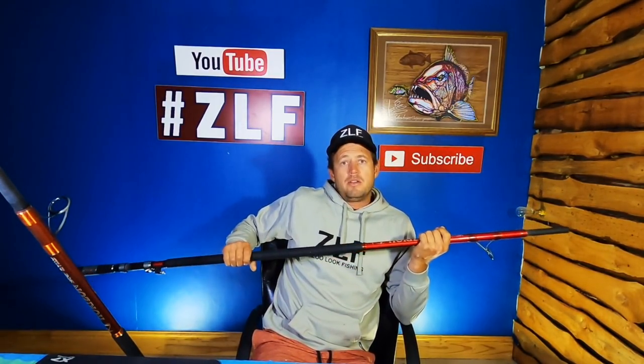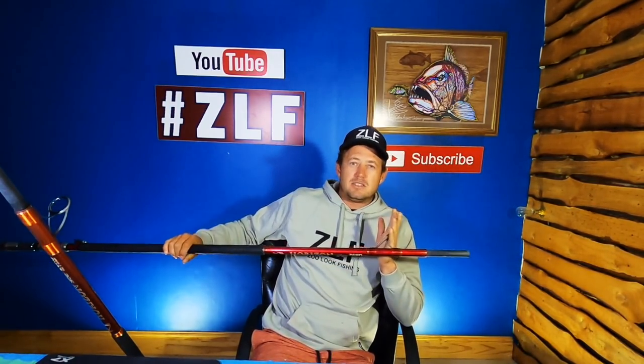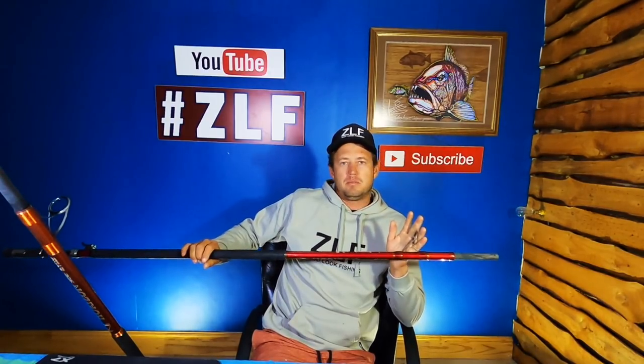Let's start off with the XXH. Both these rods are fitted with the same components — Fuji reel seats, the Assassin Bionic finger, and EVA grip. That's really important guys, and a lot of people overlook this.